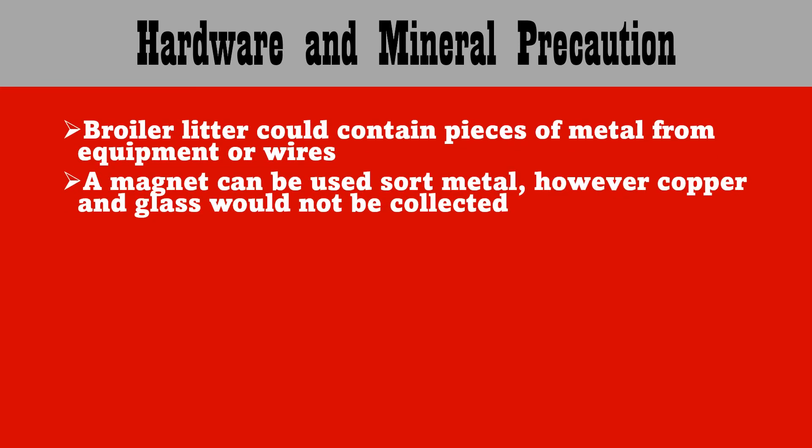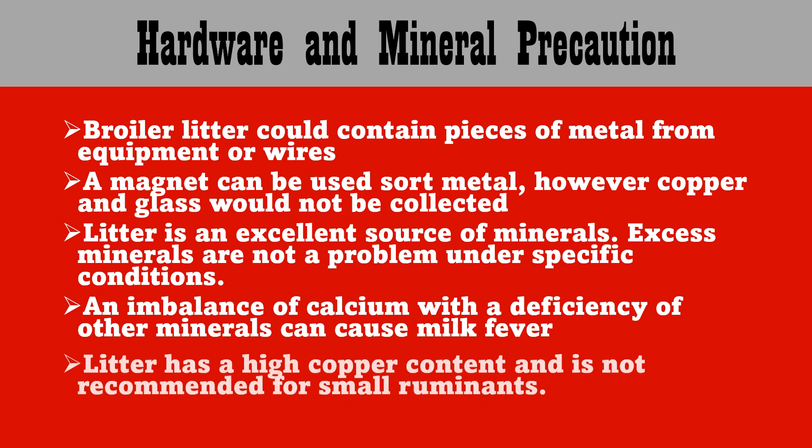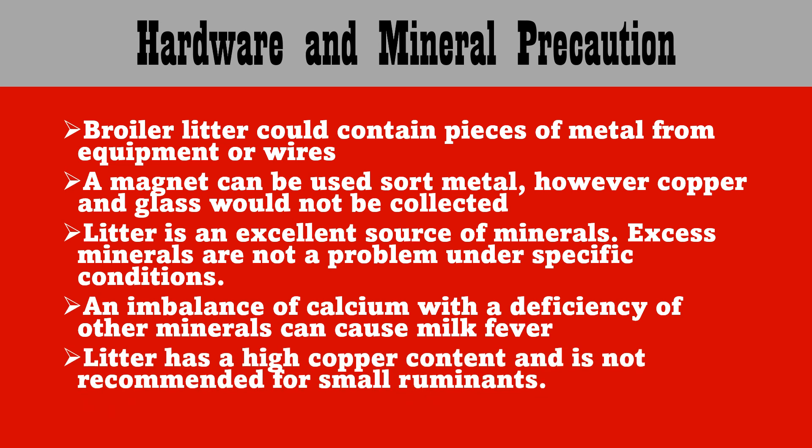Just a note of caution with hardware and minerals. Broiler litter can contain pieces of metal from equipment and wires. A magnet can be used to sort this metal out; however, copper and glass would not be collected. Litter is an excellent source of minerals — in fact, it might provide excess. Excess minerals are not a problem under specific conditions, but specifically, you can have an imbalance of calcium if you have a deficiency in other minerals, which can cause milk fever. Also, litter does have a high copper content and is not recommended for small ruminants.